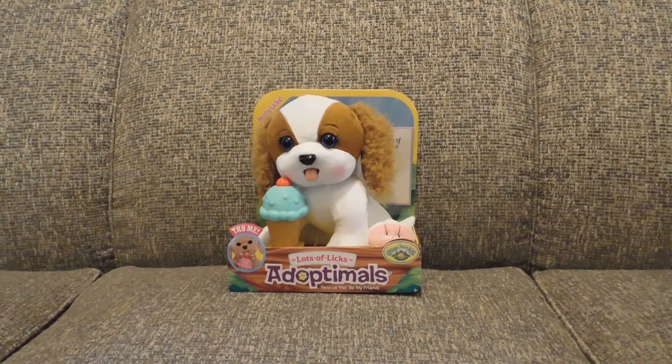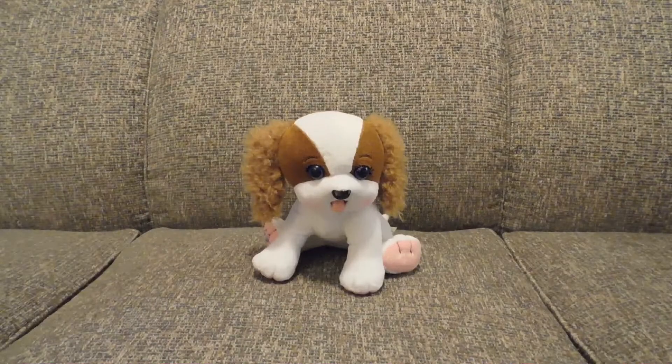I just got this Lots of Licks Adoptimal from Cabbage Patch Kids. Let's take the packaging off. This is the Cabbage Patch Spinner Lickable.